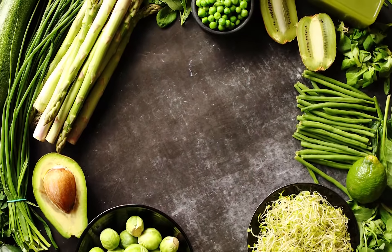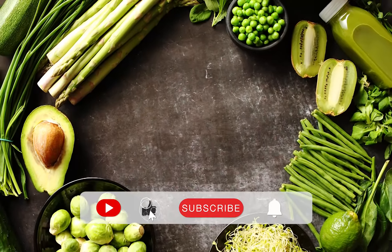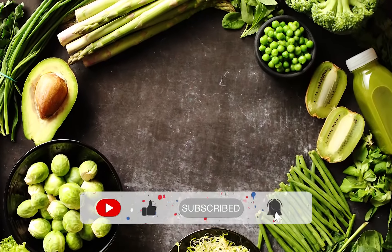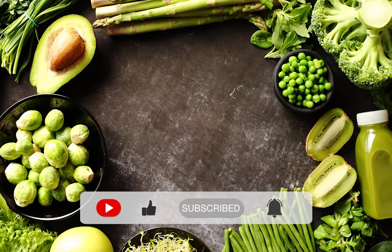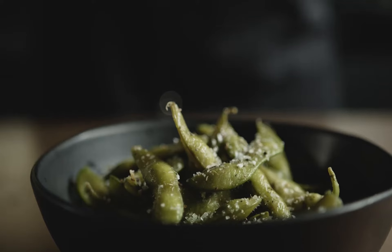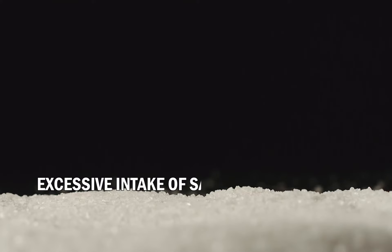If you're enjoying this video, give us a like and subscribe to our channel for more health-related videos. Click the bell icon for notifications every time we upload a video.